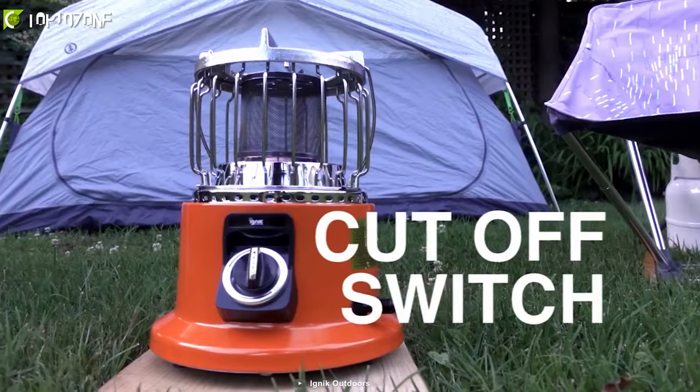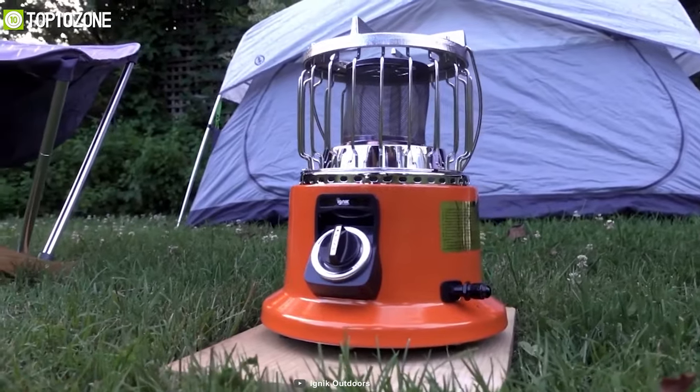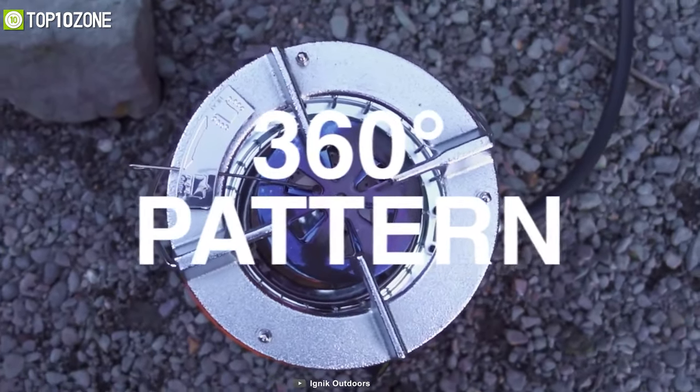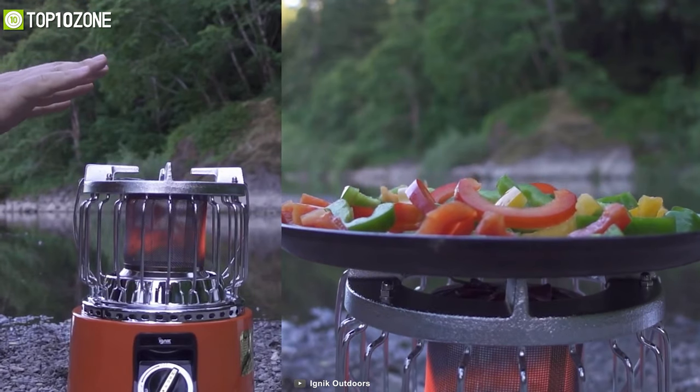Moreover, its piezo ignition, anti-tipping kill switch, and auto shutoff if tipped are a few added features to ensure your safety. To conclude, the IGNIC 2-in-1 heater stove is an easy-to-use and portable solution for all your outdoor cooking and heating needs.